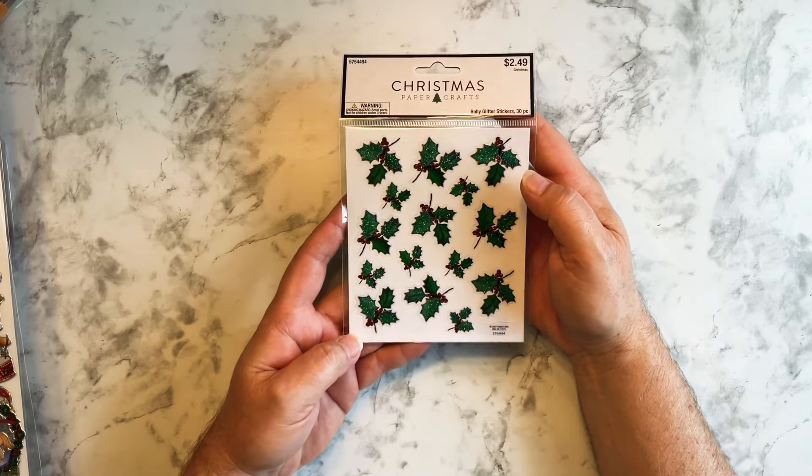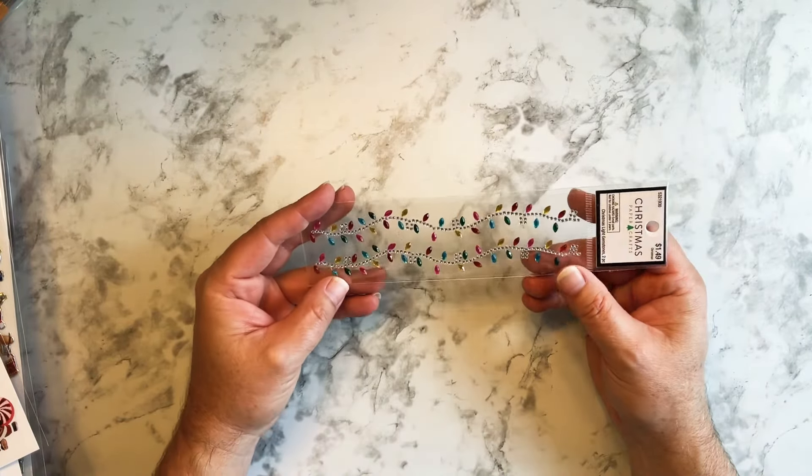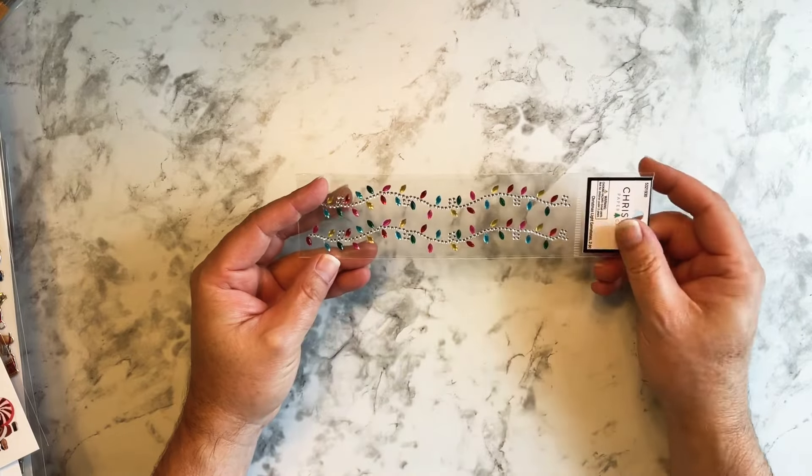I really liked these. Then I saw these — the Holly — and they are glitter stickers. So I decided to pick these up. I really like them and you get 30 pieces.